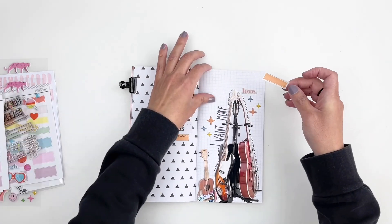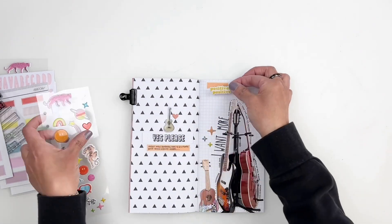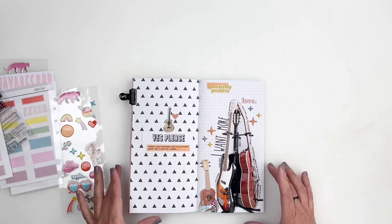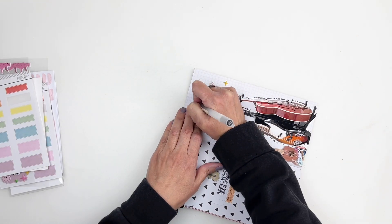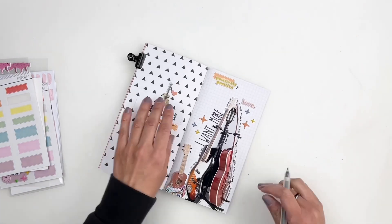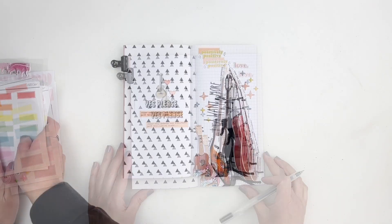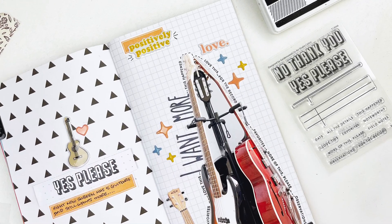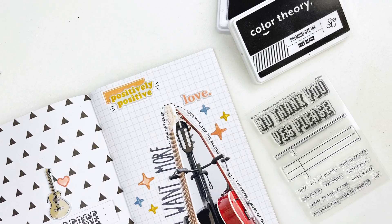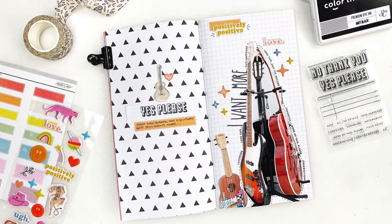I felt that corner was pretty empty and needed a little something, so I added a label and a sticker there to fill it out. And then I call my layout done. Don't forget — today is release day at Studio Calico. I'm going to add all the links down in the description box. I hope you enjoyed watching this video; if you did, please give me a thumbs up. If you're new to my channel, please consider subscribing. I hope to see you guys very soon. Bye!